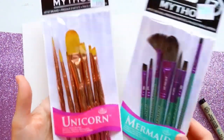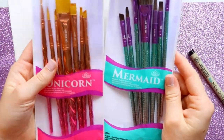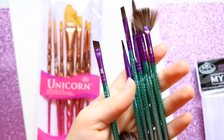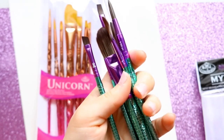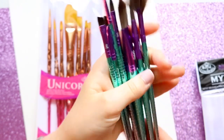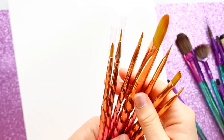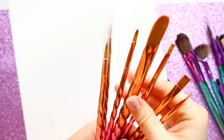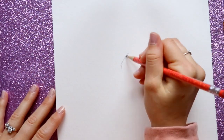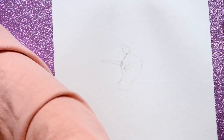Hey guys, it's me Priscilla. I was walking around Hobby Lobby the other day in the craft section and I saw these mermaid and unicorn paintbrushes. Art supplies really inspire me to create, so when I saw these brushes I immediately thought I had to have them. The unicorns look like unicorn horns and the mermaids look like mermaid tails — it's really cool.